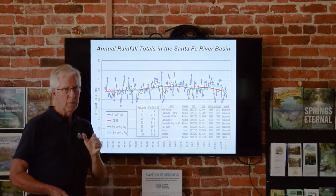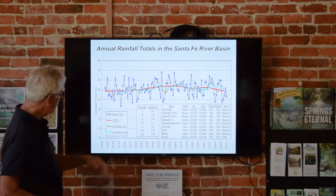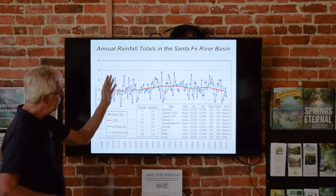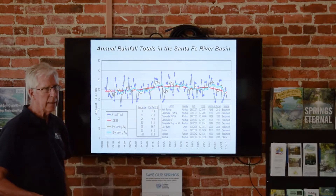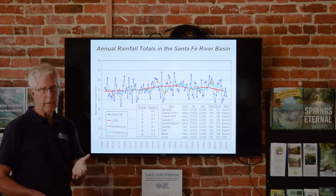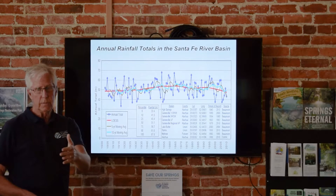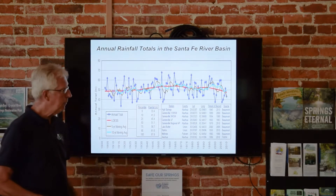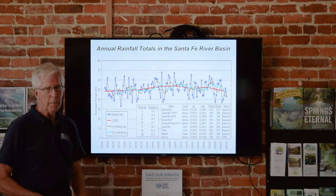Some people say spring flow declines are all because of rainfall — that rainfall has changed. We have about 110–115 years of rainfall record in the Gainesville area and the Santa Fe River Basin. During a dry year we get 33 inches of rainfall, yet evaporation is about 38 inches, so there's a net deficit during dry periods. The pattern of wet and dry years is not very predictable despite El Niño and La Niña. The annual totals are in the same range they've always been in — nothing new over here that wasn't here before.